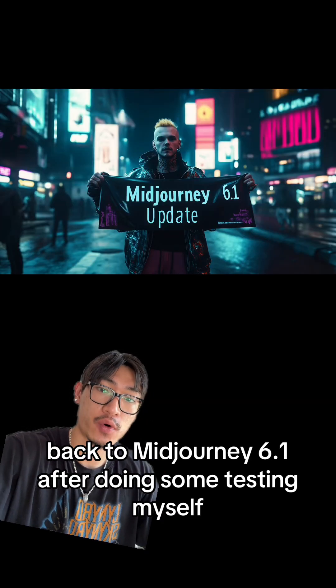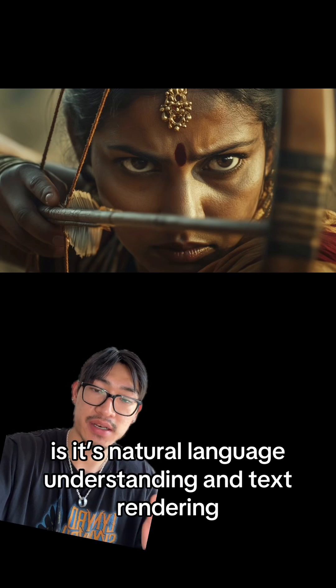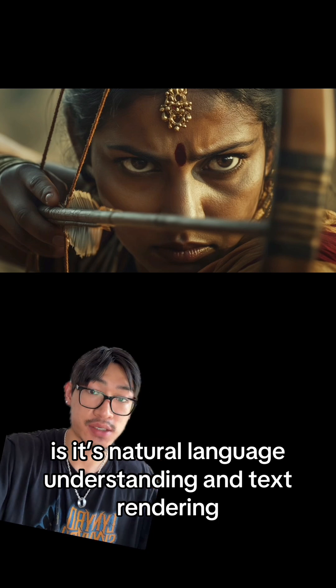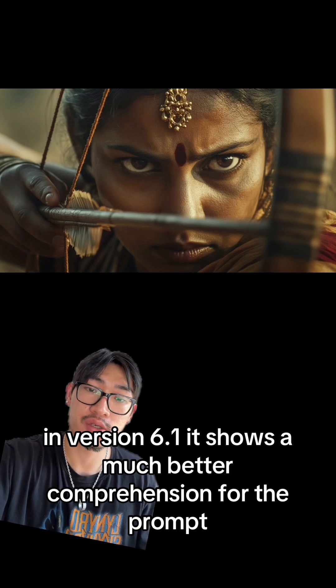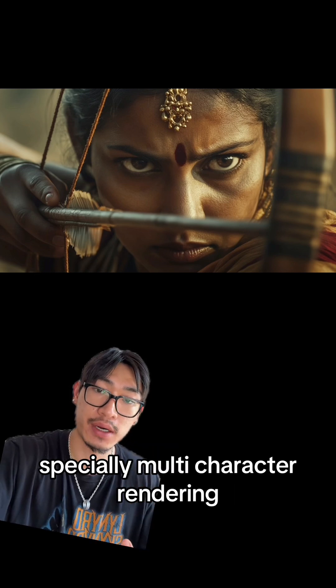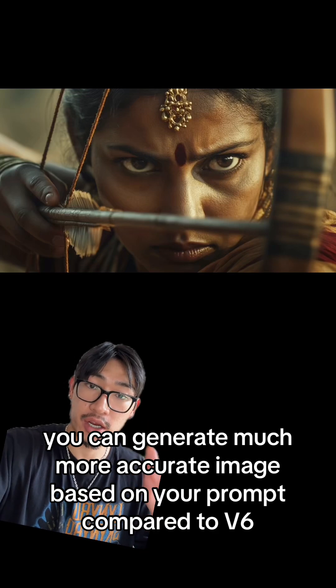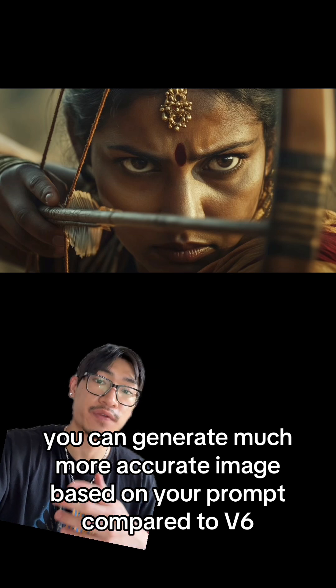Now back to MidJourney 6.1. After doing some testing myself, one of the biggest improvements for MidJourney 6.1 is natural language understanding and text rendering. In version 6.1, it shows much better comprehension of the prompt, especially in multi-character rendering, unorthodox semantics, and long-word clusters. Basically, you can generate much more accurate images based on your prompt compared to V6.